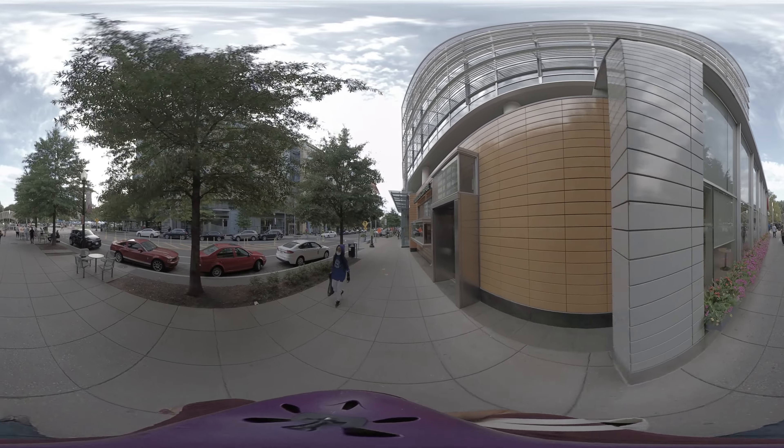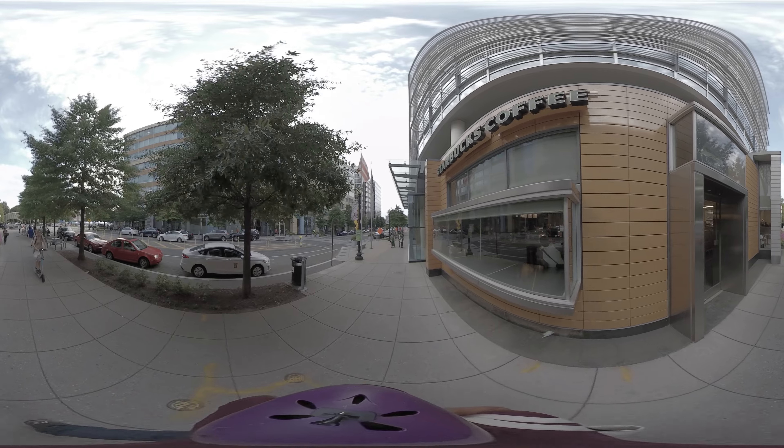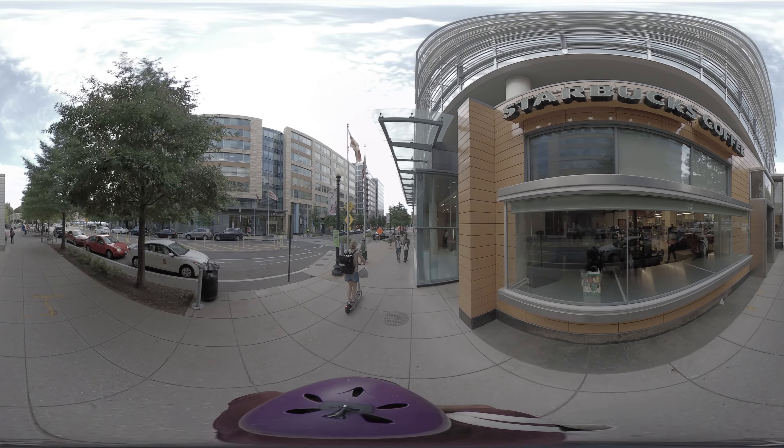Next, and this is important, we're going to be walking through the neighborhood. We will cross streets at times. Please observe all pedestrian signs.